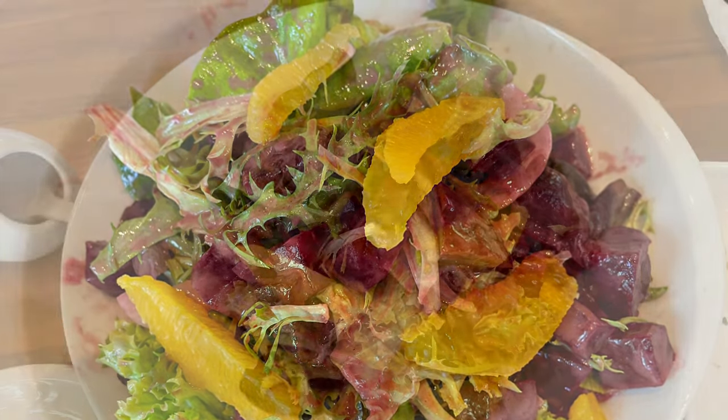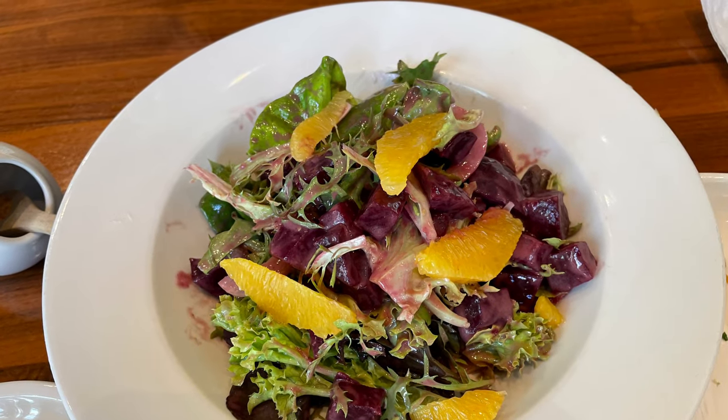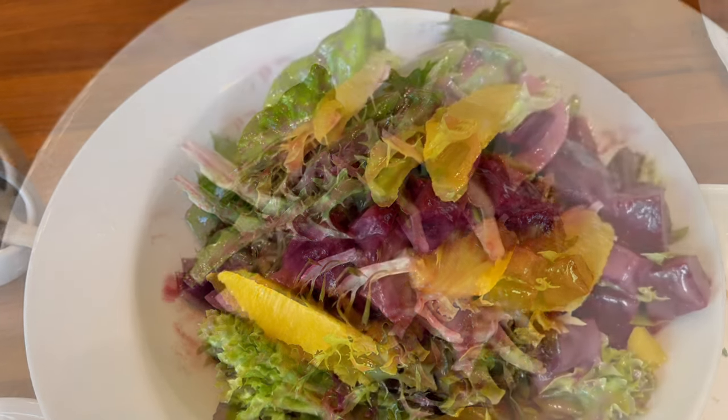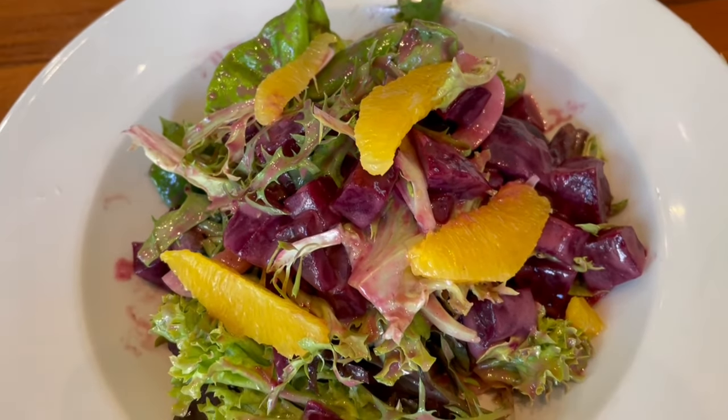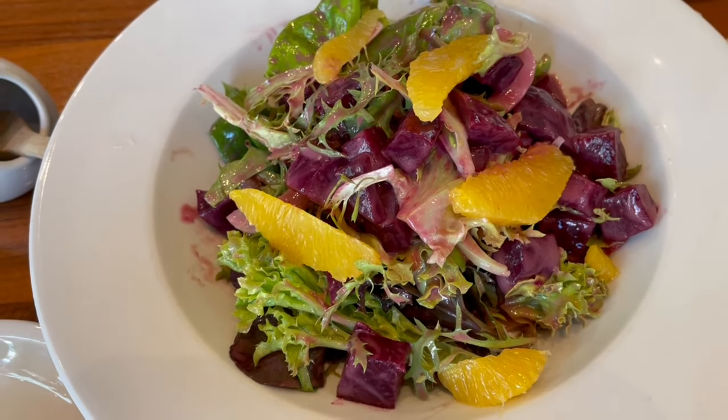We can't go without eating our greens, so today we tried the roasted beet and fennel salad. It was made with frizzy lettuce, Hawaii Island goat cheese, orange slices, mint, and cilantro, all topped with an acai vinaigrette. The salad was light with a hint of fruitiness, and the orange slices added a nice citrus flavor to this delicious dish.